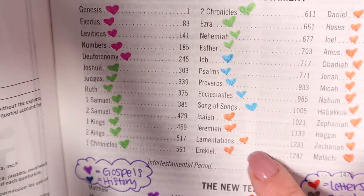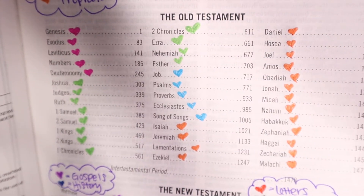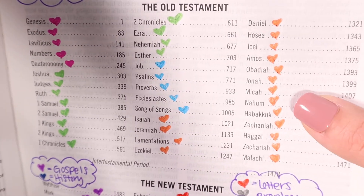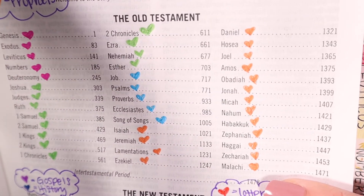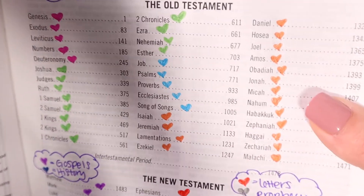And then we have the Prophets, which would be Isaiah all the way to Malachi. They are foretelling all that is to be done within God's will for their people in the present or in the future, even what is to be fulfilled in our time. So that is the Old Testament.